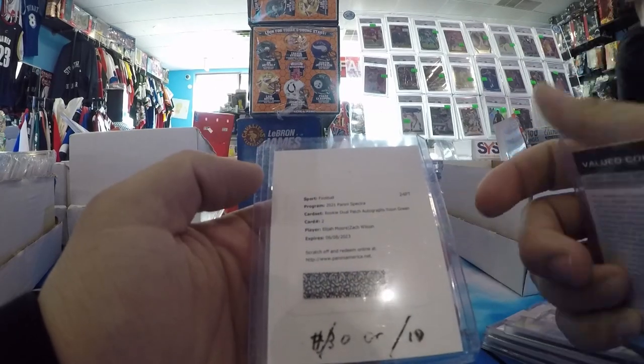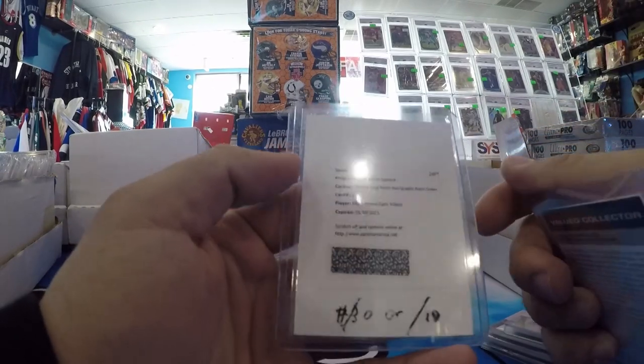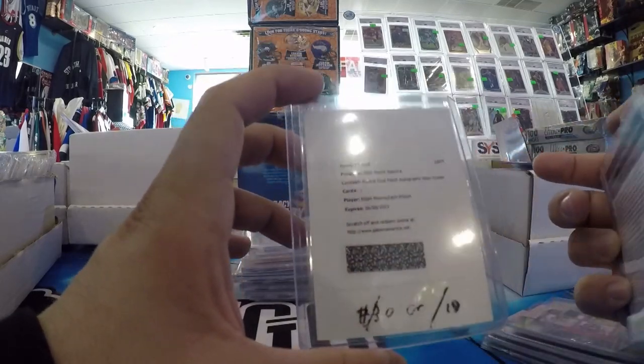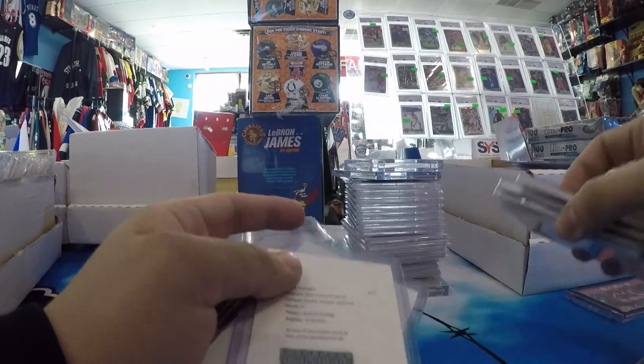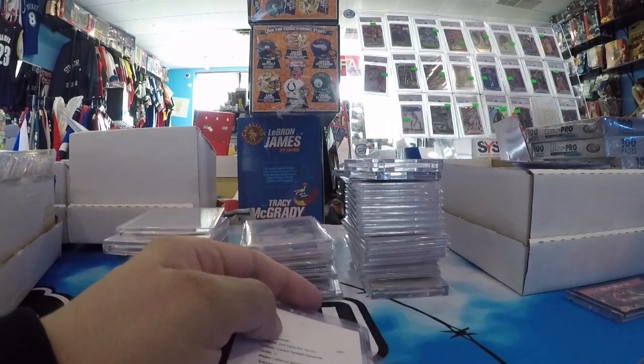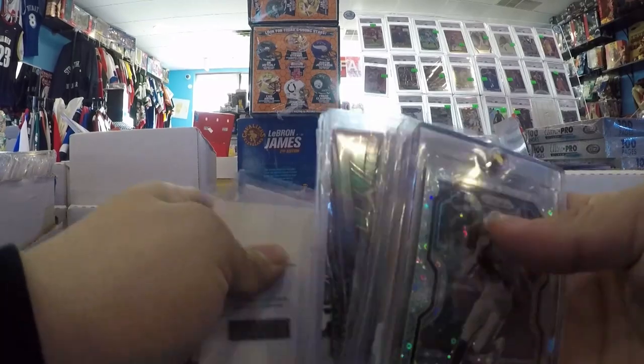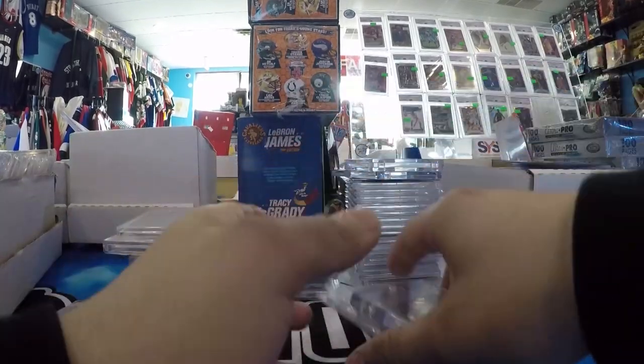And then Elijah Moore, Zach Wilson Redemption RPA Neon Green, number to 30 or 10. That was a pickup. I usually don't buy redemptions unless they're a really good price. Ended up picking those up. Got to redeem them — I'll put those to the side.